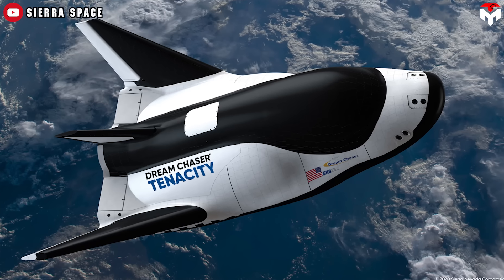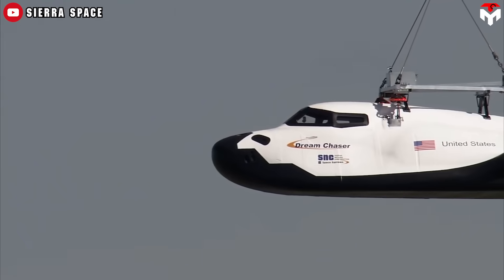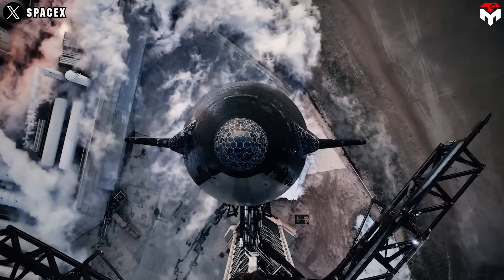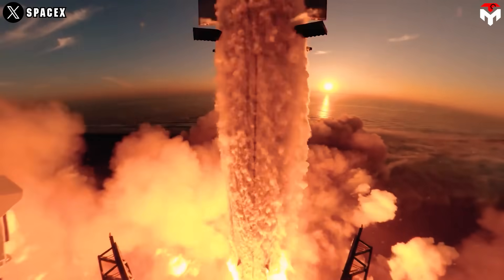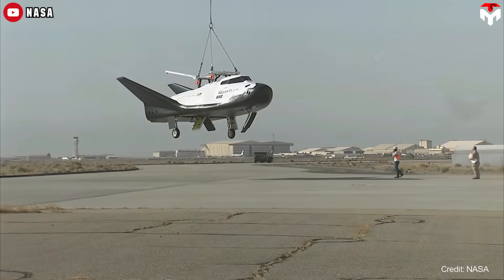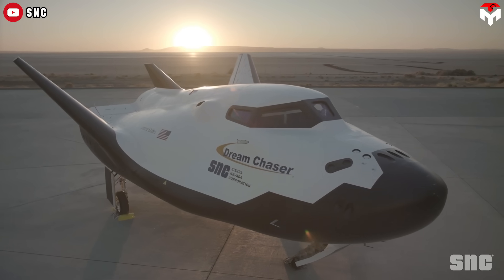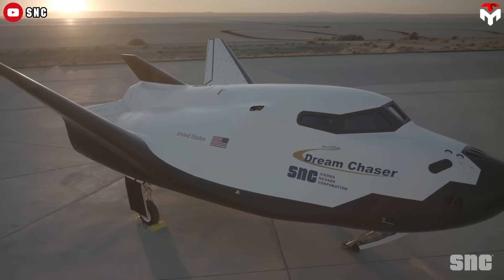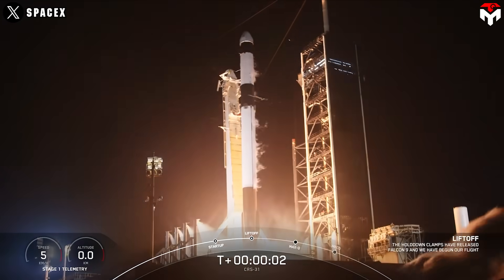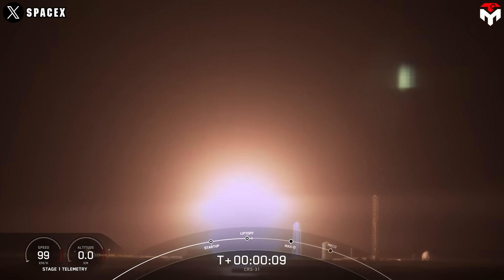For some, Dream Chaser's biggest advantage over SpaceX Starship is its potential for point-to-point travel on Earth, eliminating the need for a large support structure like Mechazilla. While that's partially true, it's important to understand that Dream Chaser is no match for Starship in terms of overall capability. Its payload capacity is limited to about 5 tons, making it more suitable for transporting lighter cargo. Even with its promising features, Dream Chaser is still in development and has encountered a few setbacks. As of now, SpaceX's Dragon remains the only spacecraft in the world that can regularly return significant amounts of cargo from space to Earth.